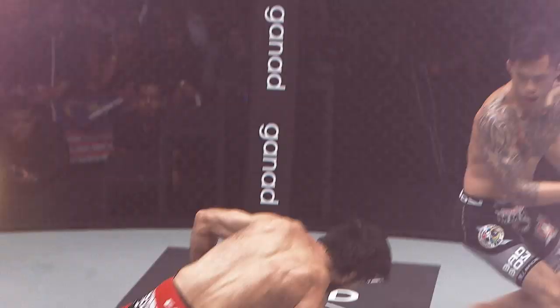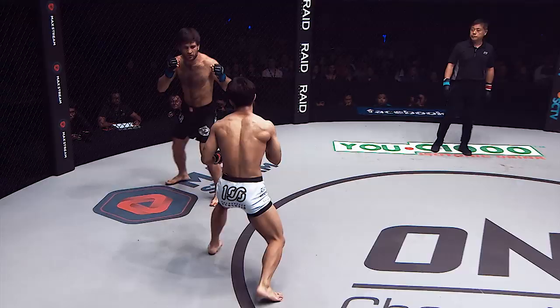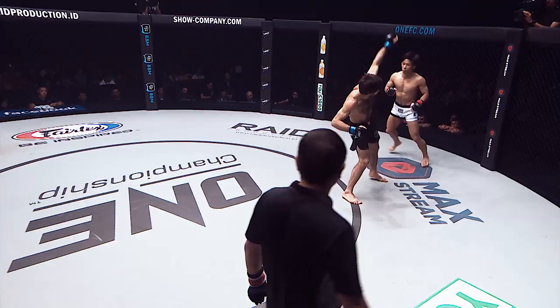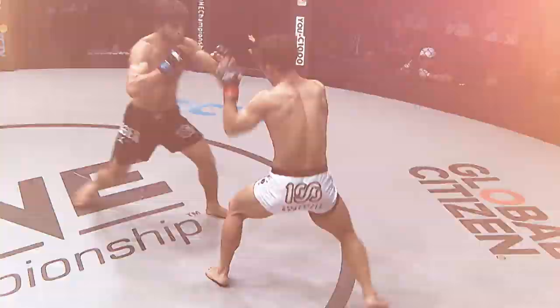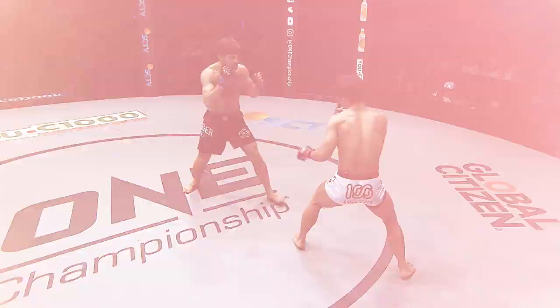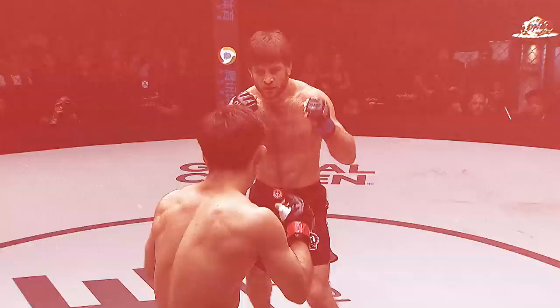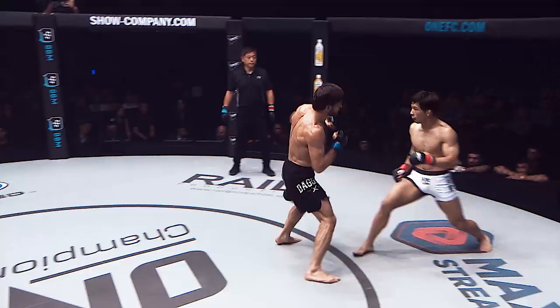A check right hook is a technique designed to catch opponents as they attack — it relies on perfect timing. Every time Gaforov blitzes forward, Matsushima steps back swinging his left foot behind his right, putting him in the southpaw stance where his right hand is in position to counter. The timing has to be perfect: the first time Matsushima fires, he is too early. The second time he is spot on — he steps back, finds the opening between Gaforov's attacks, and fires his check right hook.